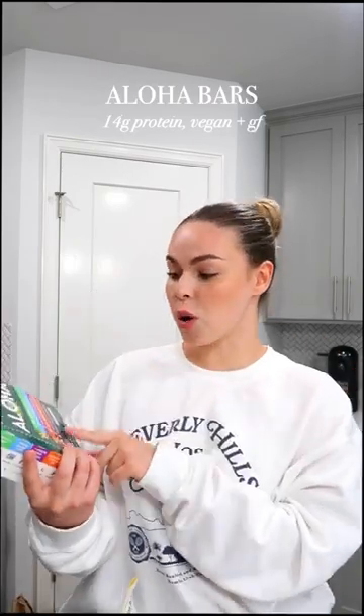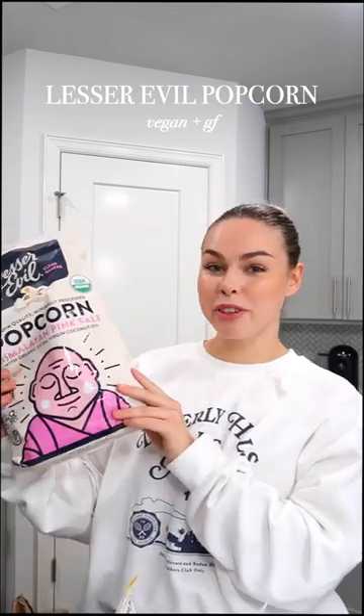Starting off with some of my favorites: these are the Aloha bars, and this is the variety pack. They have 14 grams of protein in each bar, they're free of gluten, soy, and dairy, and they're plant-based.